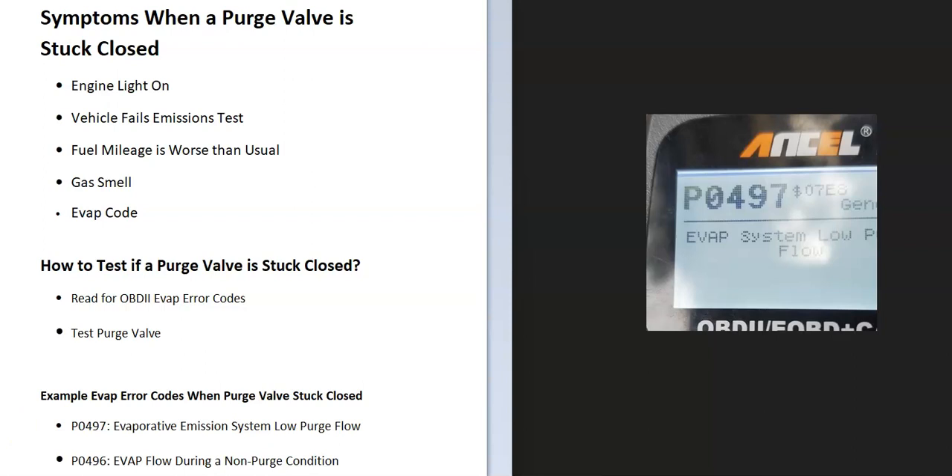If you don't have an OBD2 scan tool, automotive stores will often scan the codes for free — you might want to call around first to be sure. Stores like O'Reilly's or AutoZone quite often will come out and scan the codes for free. There are also a lot of low-cost OBD2 scan tools, some as low as $20 or $30. I'll put a link down below if you need one.